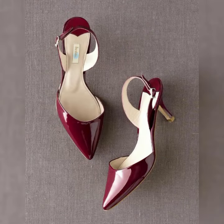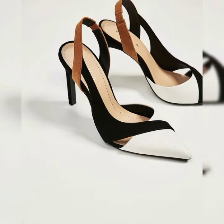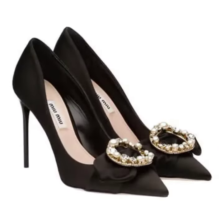Whether you're looking for a classic pump, a chic slingback, or a glamorous sandal, I have the perfect pair for you. So let's get started! The first pair of heels that I want to show you are these gorgeous black pumps from Sarah Flint.